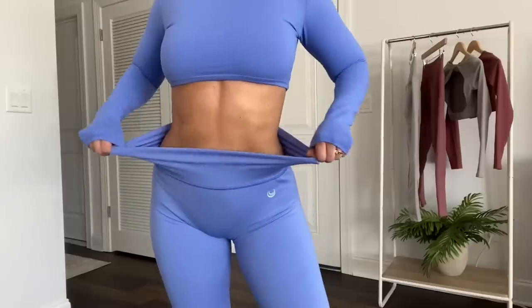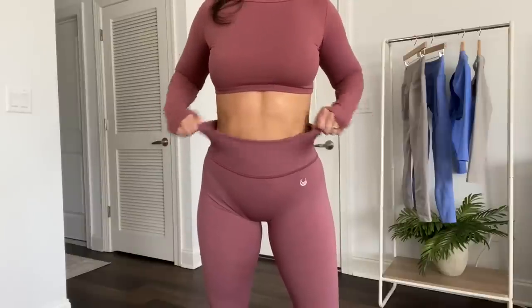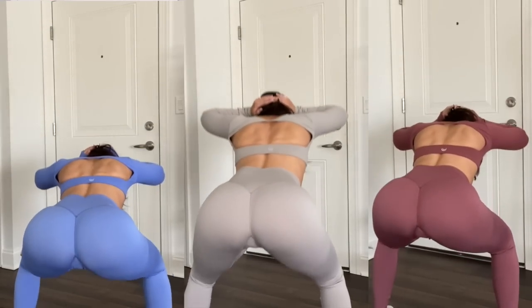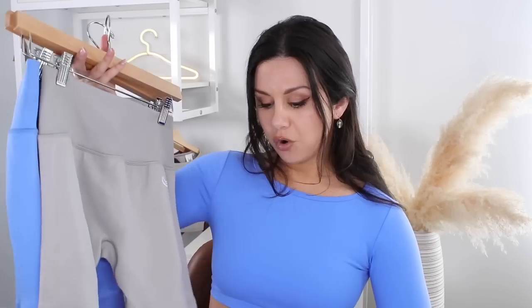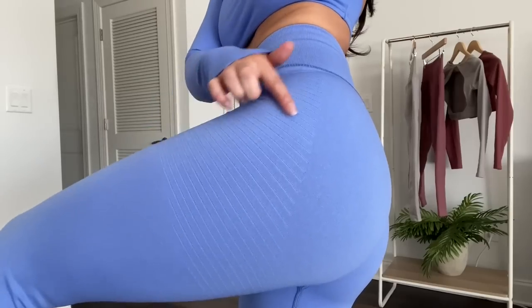Out of the three colors, the Ash Gray fit the snuggest — not a crazy difference, nothing to be scared of, but it did feel the most snug. I would still stick with my true size small in all of these. If you're in between sizes, given the insane stretch, I would size down. I'm actually pleasantly surprised with how squat proof these are — I believe it's the thick material that does it. The Ash Gray would be the sheerest out of all of them. There is a thickness to these — the band especially is a double-layered, very thick ribbed band — with overall moderate compression.